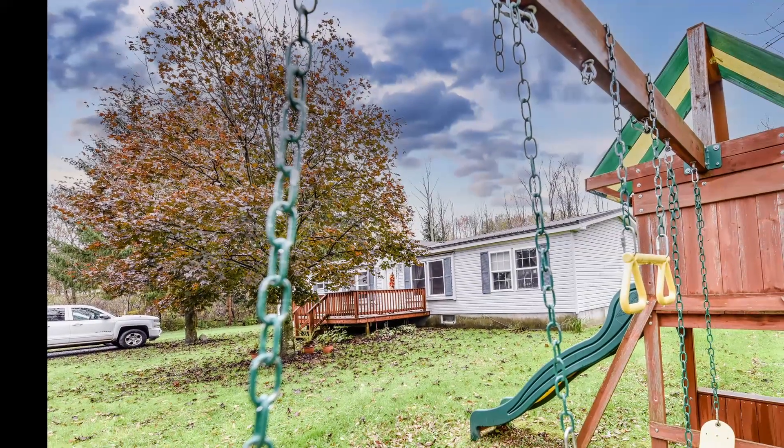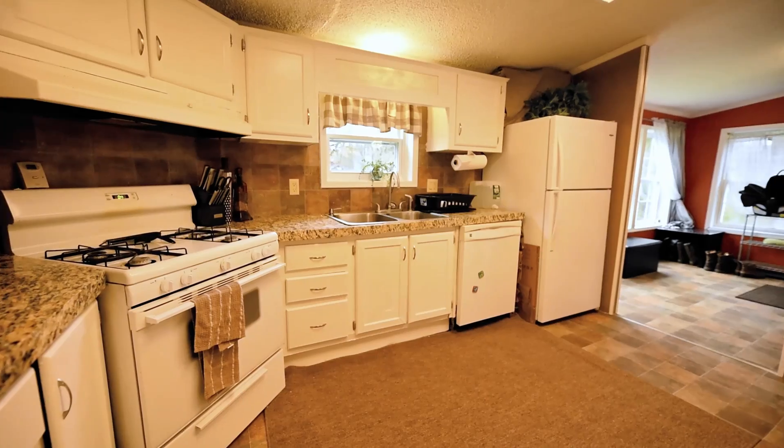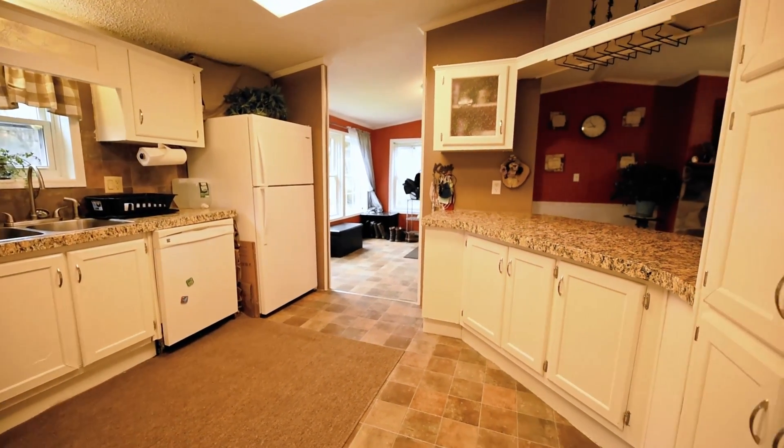This 1992 manufactured home boasts interior square footage of just under 2,000 square feet, with an open floor plan that can accommodate most living situations.